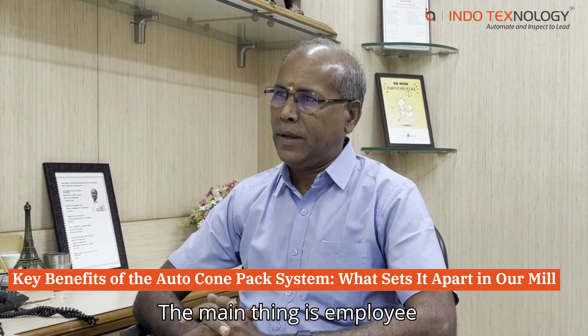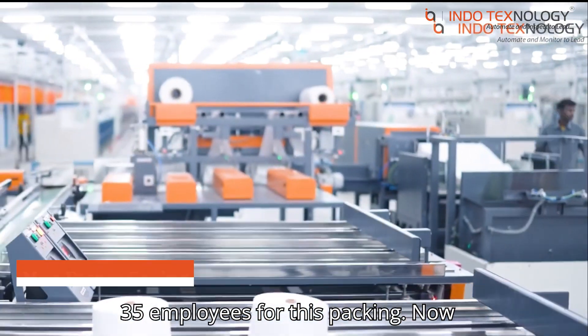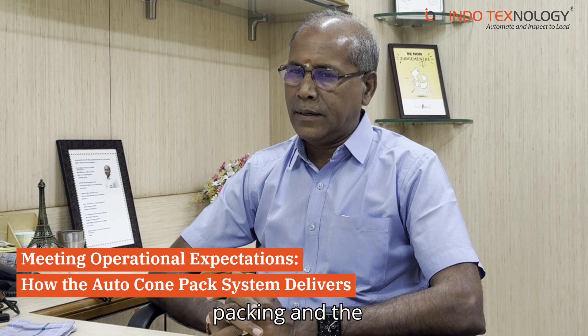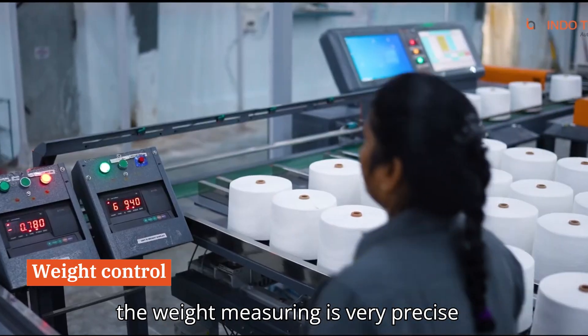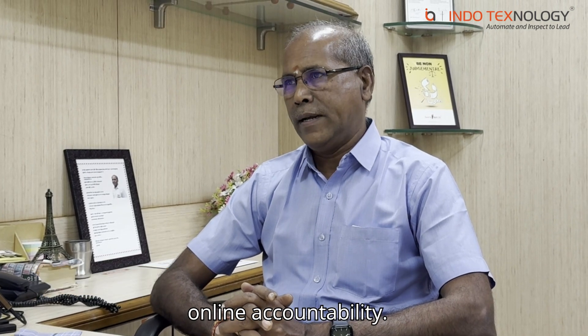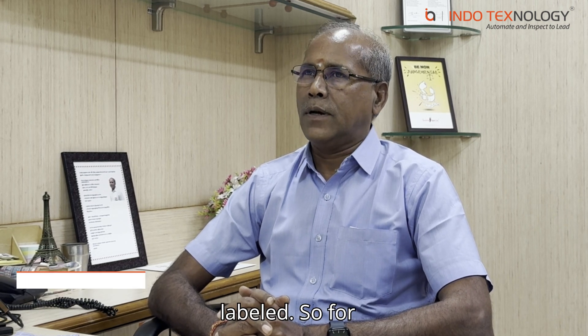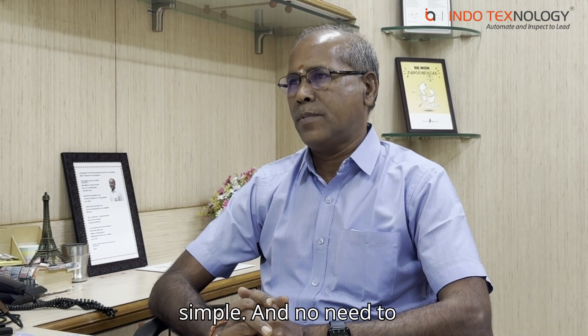The main thing is employee allocation. We primarily engaged a total of 35 employees for this packing — now it has come down to 50. Moreover, the packing and weight — bag weight, being it a bag or carton — the weight measuring is very precise. We can do online accountability, so our entire packing is accountable and labelled. From a sales perspective, packing list and invoicing, it is very simple and there is no need to do the same work multiple times.